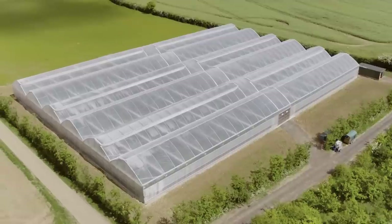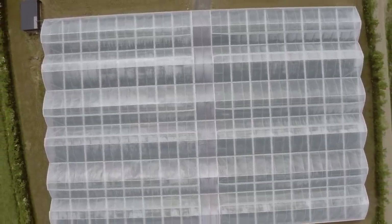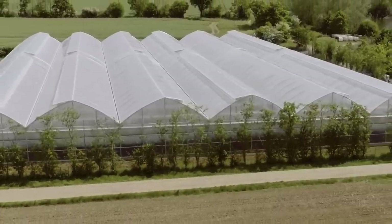Our new growing system has fully integrated climate control, so everything is working automatically. When the temperature rises, the vents are opening — vents on the top, vents on the sides — letting air into the greenhouse, and that way it cools the temperature down.